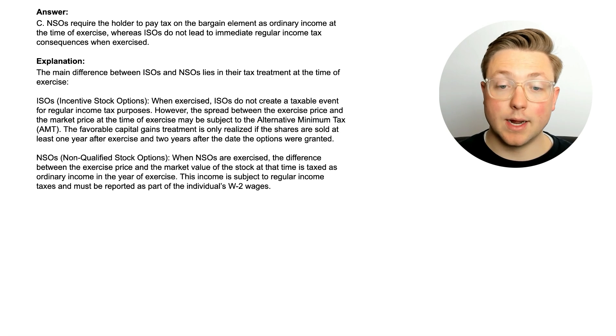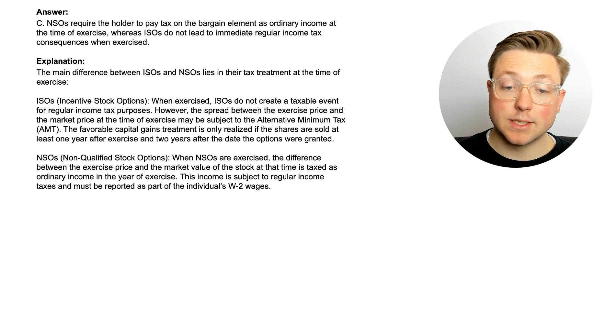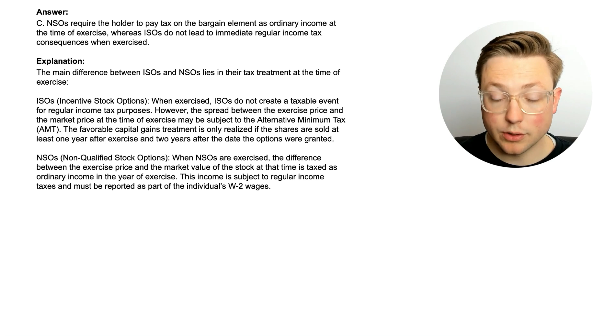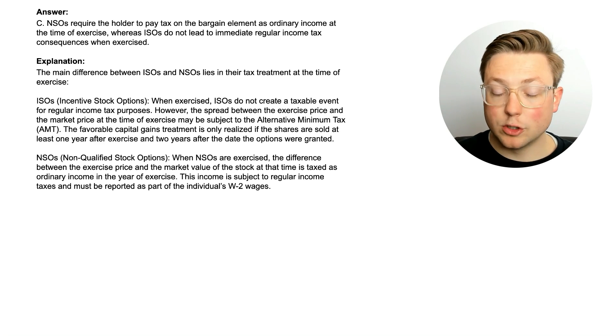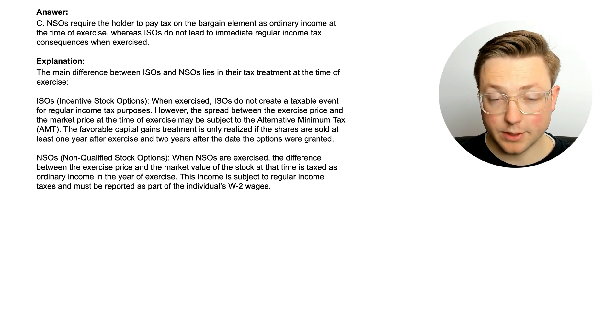The answer is that NSOs require the holder to pay tax on the bargain element as ordinary income at the time of exercise, whereas ISOs do not lead to immediate regular income tax consequences when exercised. For ISOs, the spread between the exercise price and the market price at the time of exercise may be subject to alternative minimum tax (AMT), which we'll cover in another video. The favorable capital gains treatment is only realized if the shares are sold at least one year after exercise and two years after the grant date. For NSOs, the difference between the exercise price and market value is taxed as ordinary income in the year of exercise, reported on the employee's W-2.